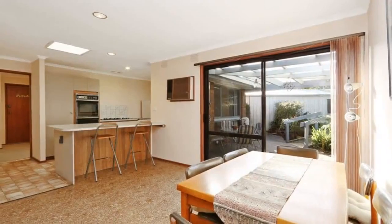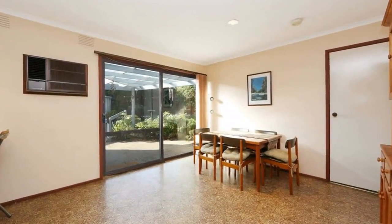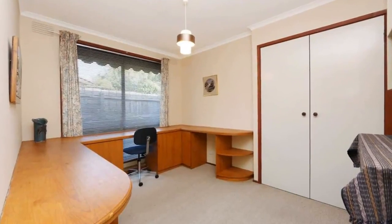As you step inside, you will enjoy two zone living areas which include a front lounge with meals, dining area adjoining open plan kitchen and family room, zoned bedrooms with master complemented with ensuite, and remaining three roomy bedrooms of generous size.